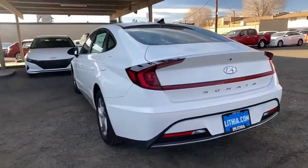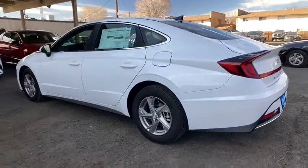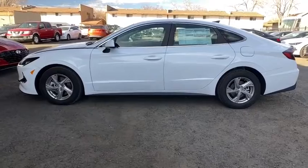Here are some of this vehicle's great options: keyless entry, backup camera, Bluetooth, power steering, adjustable steering wheel, ABS four-wheel, and cruise control.